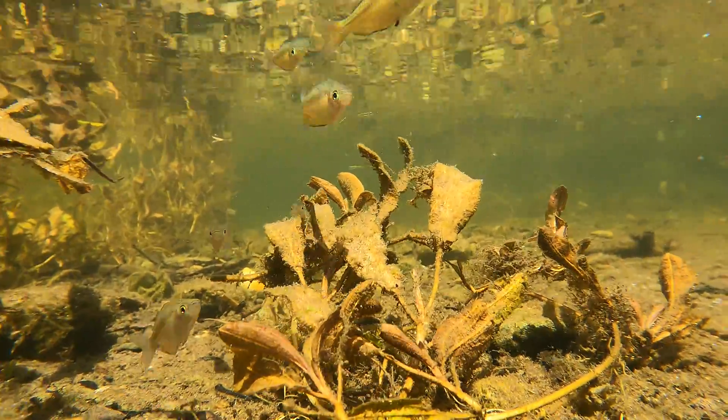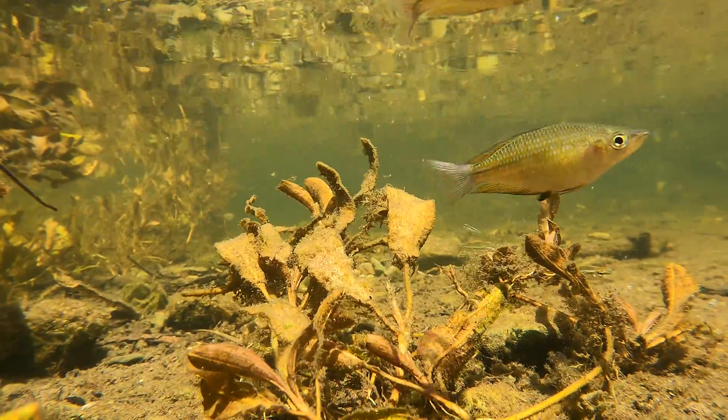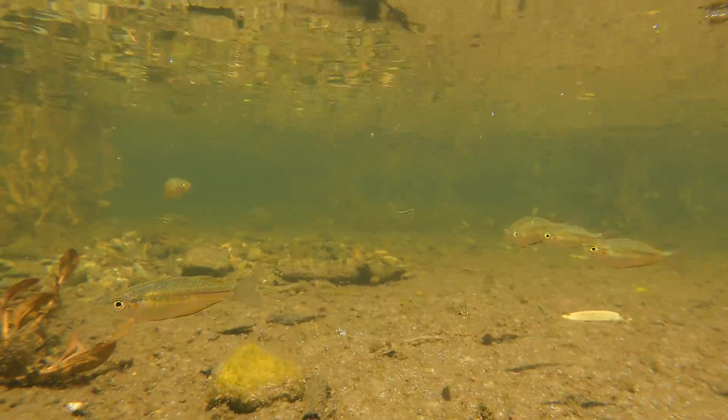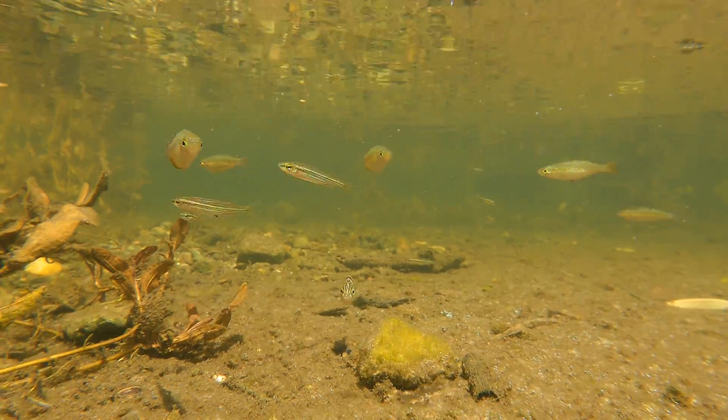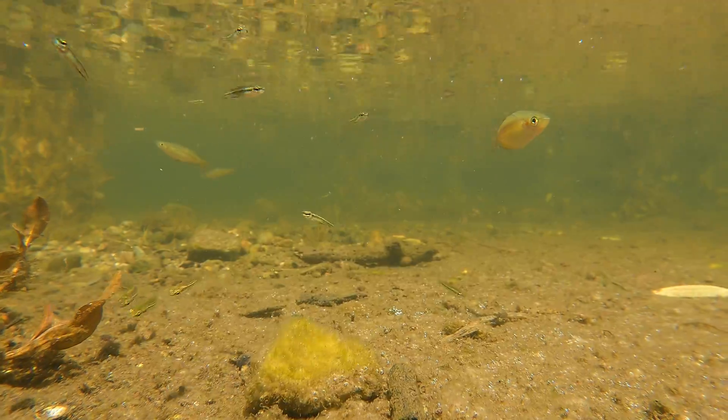I was fortunate to film the hardy heads as they were rifling through the creek bed for food. A large school of them descended on the creek bed right in front of my camera — a sight that I was thrilled to be able to see.